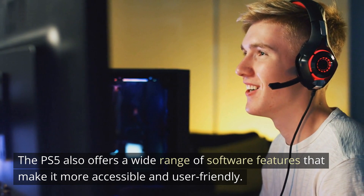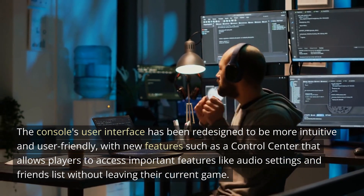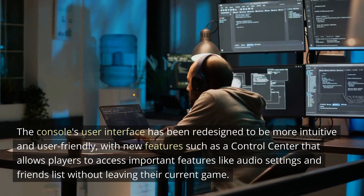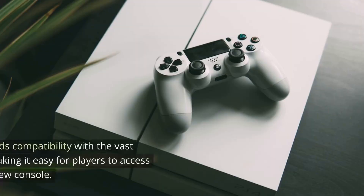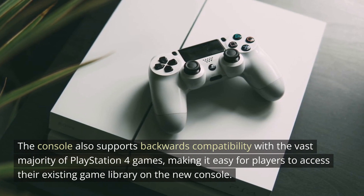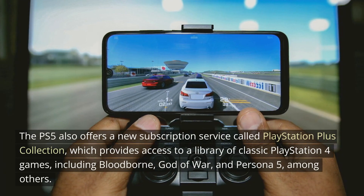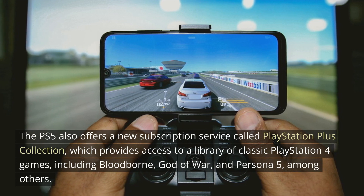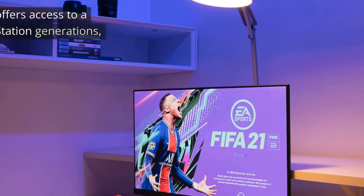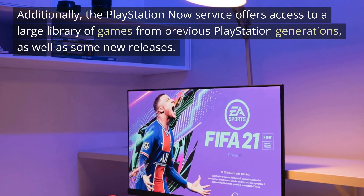The PS5 also offers a wide range of software features that make it more accessible and user-friendly. The console's user interface has been redesigned to be more intuitive, with a new control center that allows players to access important features like audio settings and friends list without leaving their current game. The console also supports backwards compatibility with the vast majority of PlayStation 4 games. The PS5 offers a new subscription service called PlayStation Plus Collection, which provides access to classic PS4 games including Bloodborne, God of War, and Persona 5, among others. Additionally, the PlayStation Now service offers access to a large library of games from previous PlayStation generations, as well as some new releases.